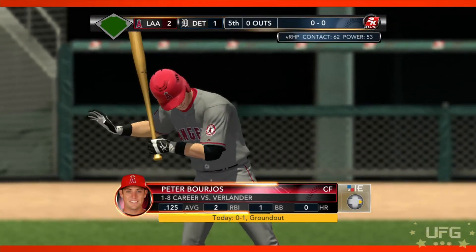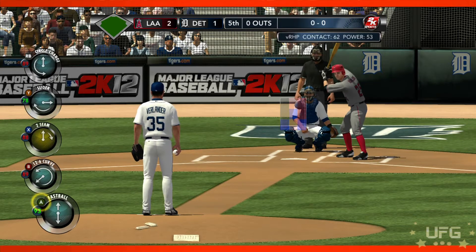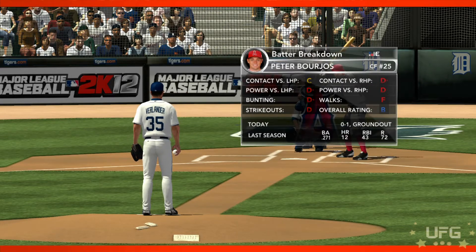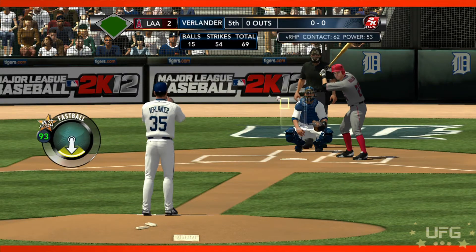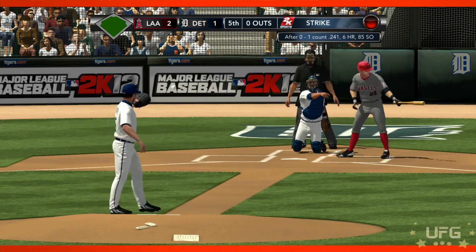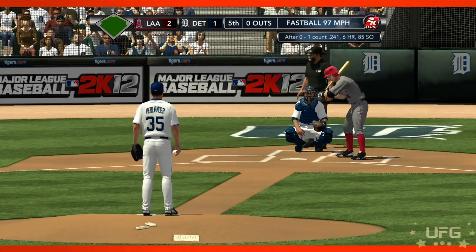Lifetime only a 1.25 hitter off Justin Verlander. The first pitch is taken for a strike by Borges. If he gets this guy in this situation, you've got to go with the change-up.